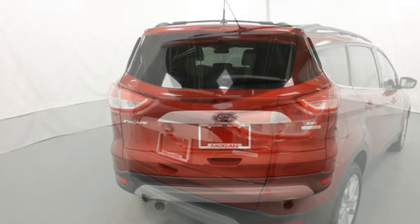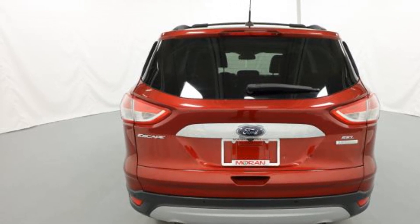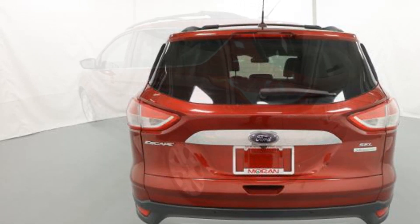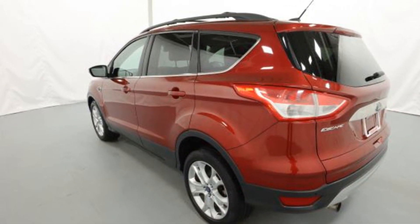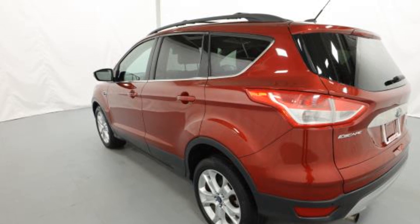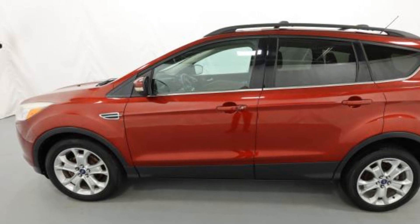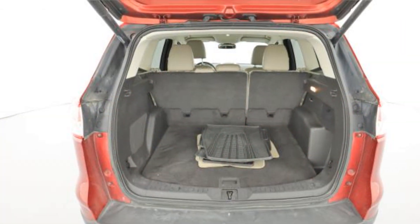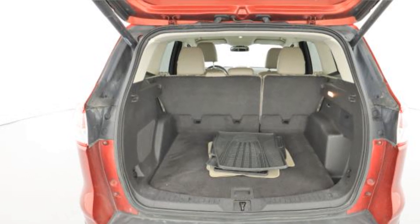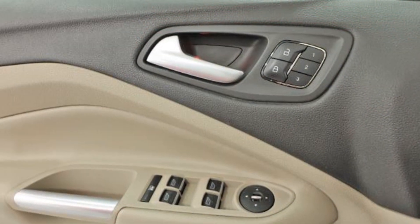Take home the car of your dreams today. Thank you.